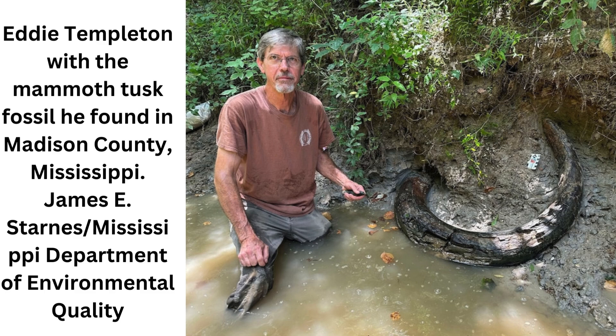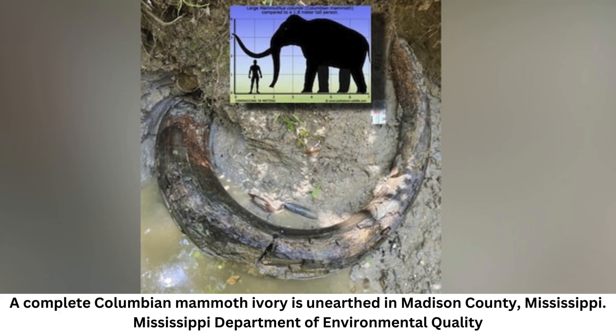James Starnes, a geologist with the MDEQ, told the Clarion Ledger that tusks generally don't preserve well in the area. "This is not something you see every day," he said. "This was a big, big animal."